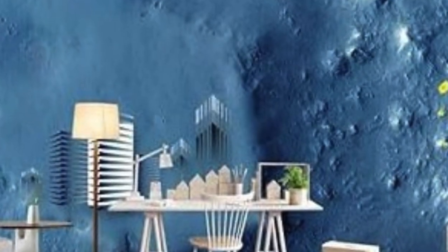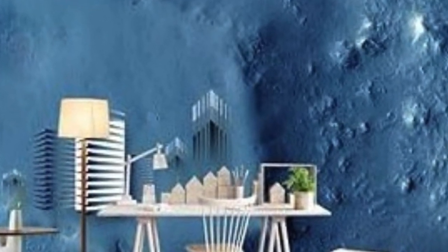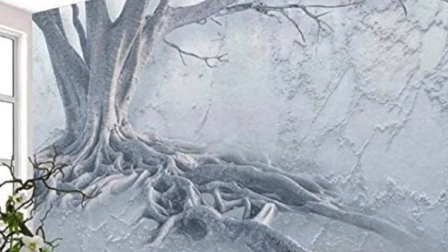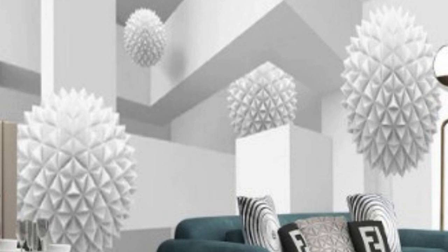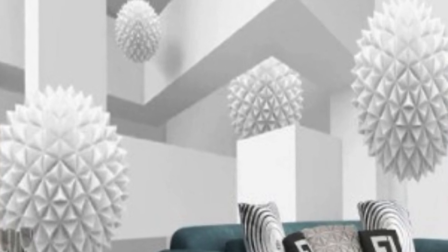In this exploration, we delve into the intricacies of 3D wallpaper, examining its origins, technological advancements, design possibilities, and the impact it has made on the world of interior design.